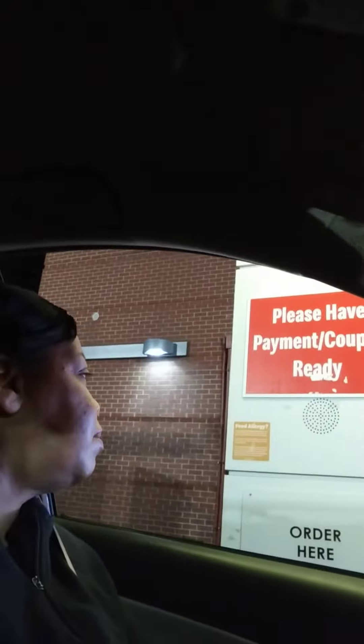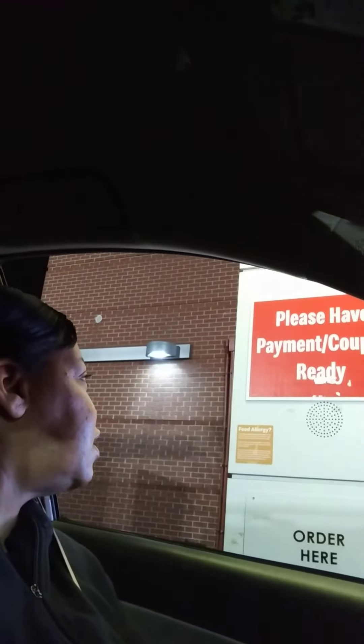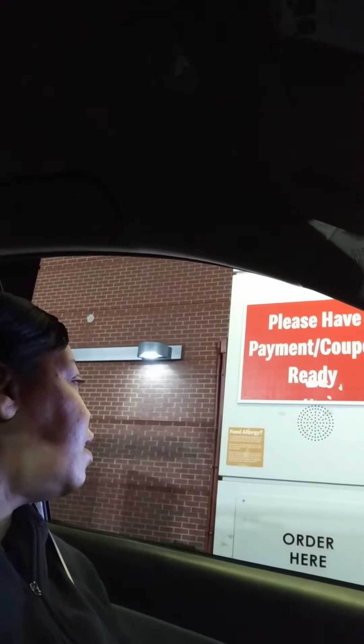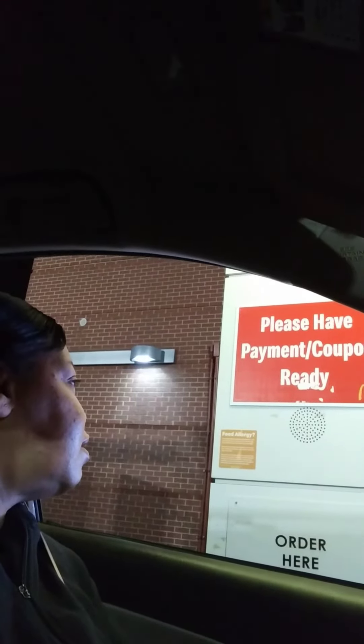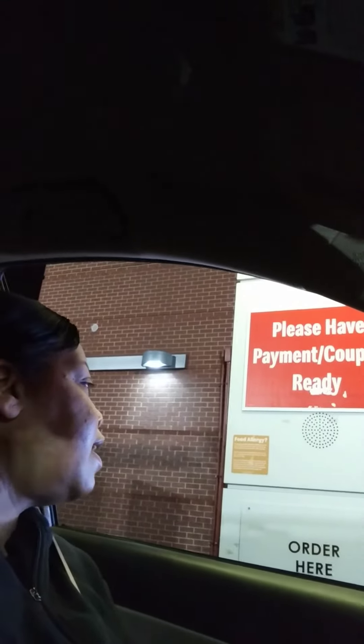Hi, do you have any ice cream? Okay. And with nuts? Okay, and a vanilla shake please — medium. That's it, alright, thanks.